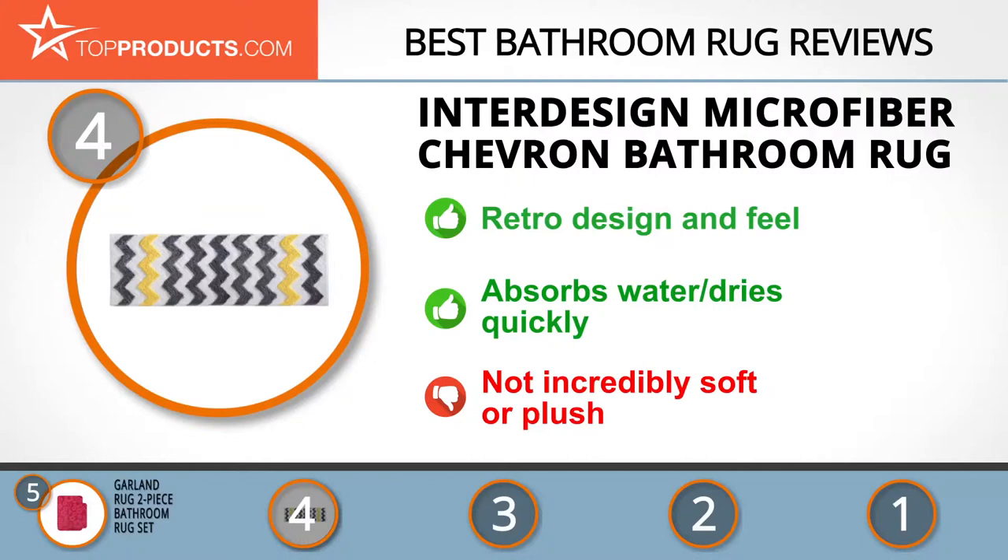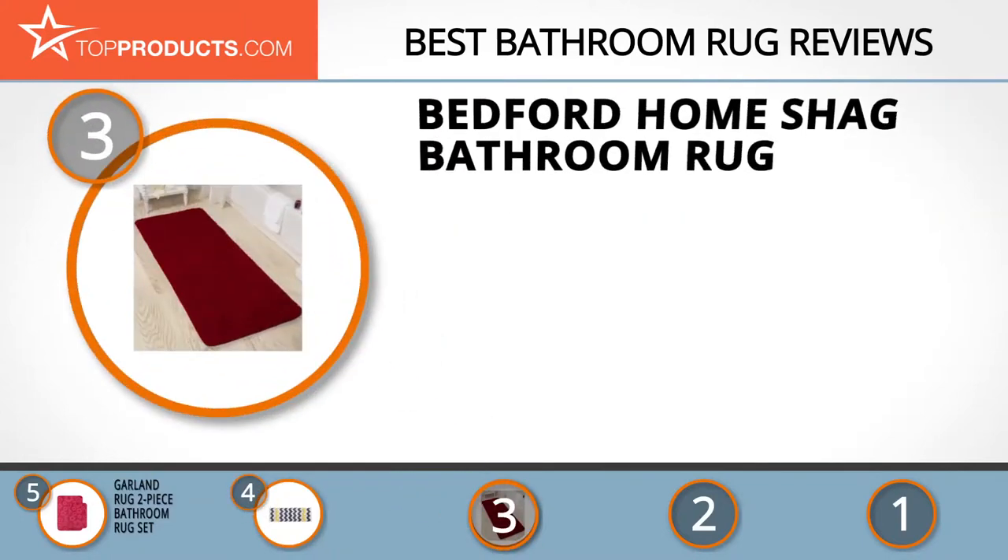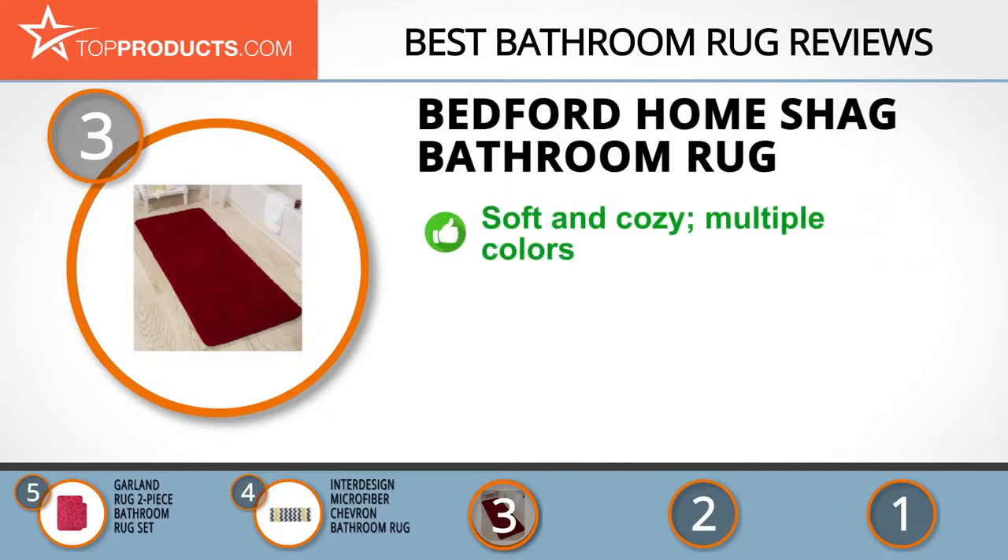The next product on our list was chosen because it is a great choice for people looking for a bathroom rug with lots of bells and whistles. At number three, we have the Bedford Home Shag bathroom rug. Bedford Home is a brand that brings comfort and coziness to any home, especially through its array of bathroom rugs. We adored the soft, cozy feel of Bedford Home's shag bathroom rug and its large color variety.